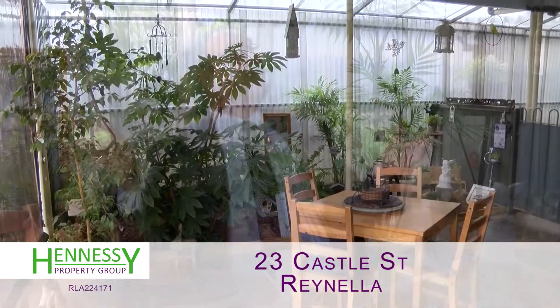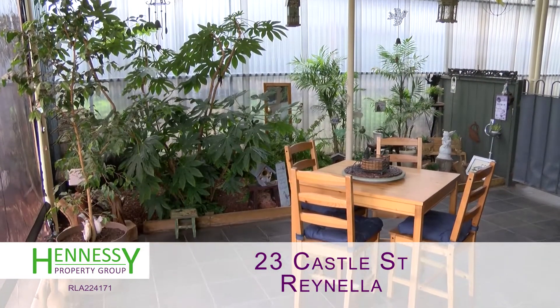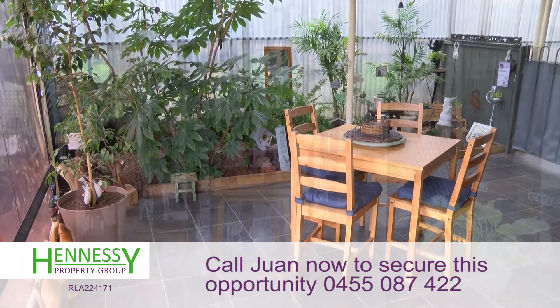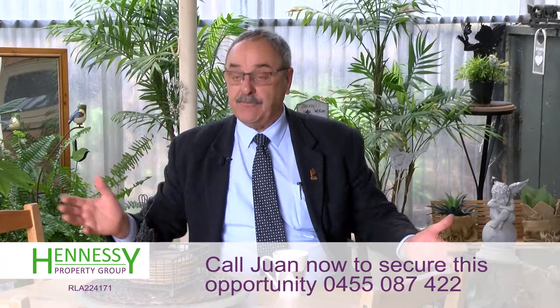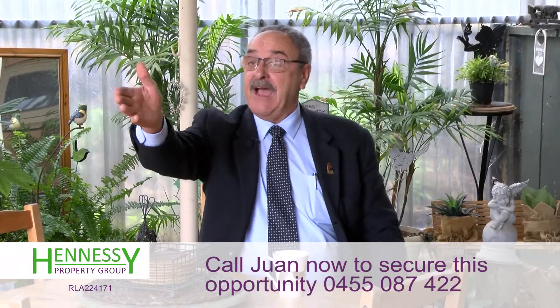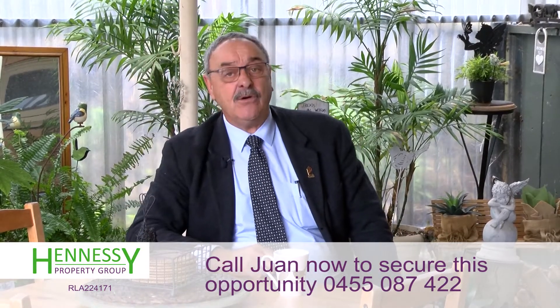I'm sitting here on this lovely patio area under the main roof — they've done a very good job. A lovely place to relax early in the morning, have your cup of tea with the kids and the wife, and look at the trees and the garden. It's absolutely gorgeous.